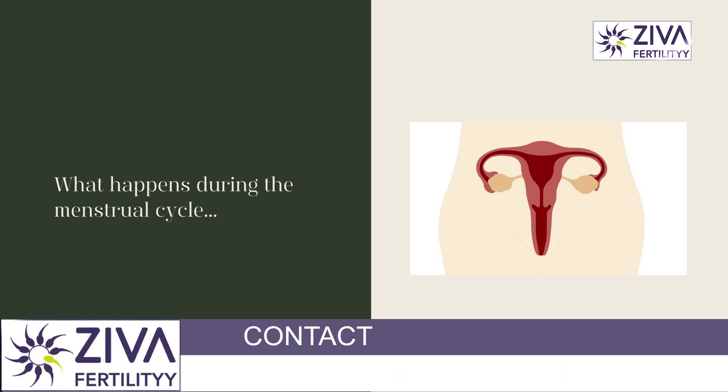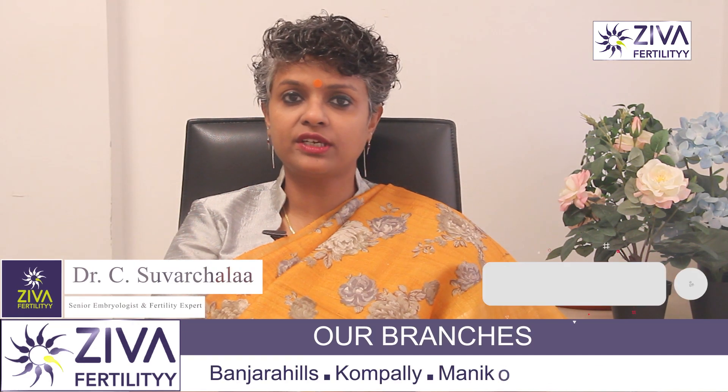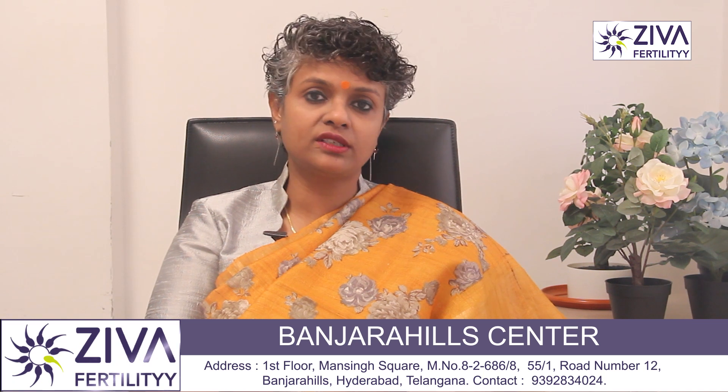During the menstrual cycle, the lining of the uterus thickens in preparation for pregnancy. If pregnancy does not occur, the uterus sheds its lining and the blood flows out through the cervix and vagina, which is called a period.